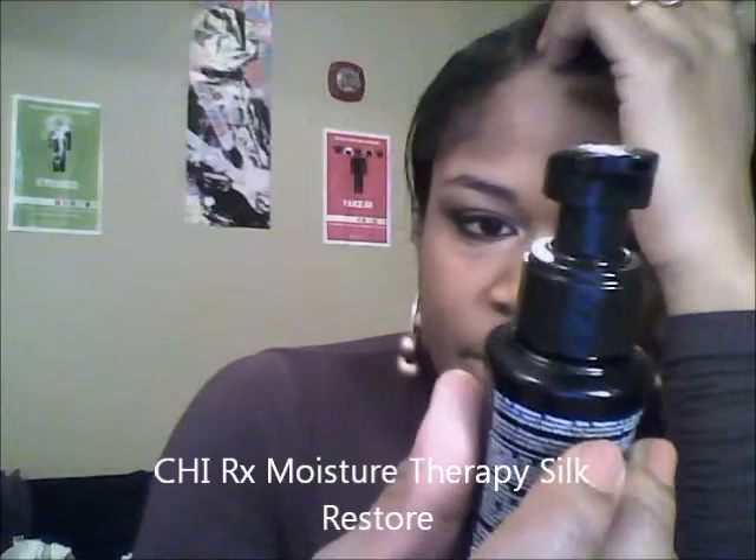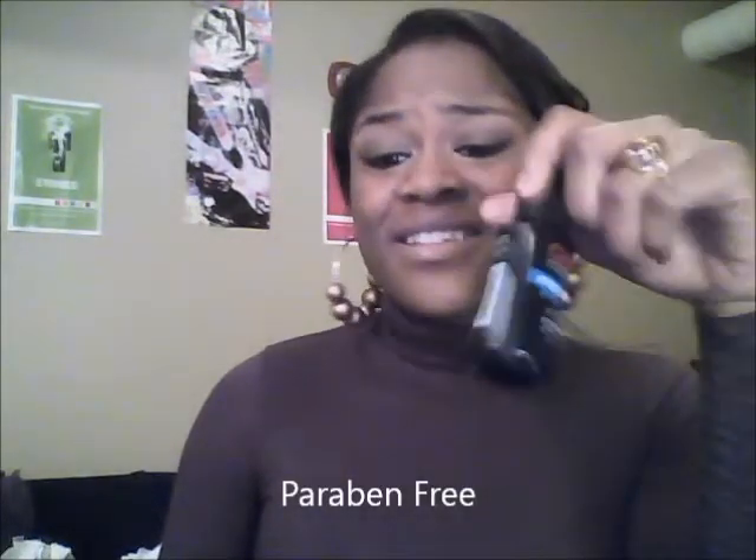If you put a lot of heat on your hair or you're trying to restore moisture, CHI came out with a new line called CHI Rx, and this is the Moisture Therapy Silk Restore. It makes your hair very smooth and very soft, and when you're applying heat it acts as a heat protectant. It smells really good and it doesn't make your hair sticky if you use a little bit. It's a little expensive — about ten or eleven bucks — but I really like it.